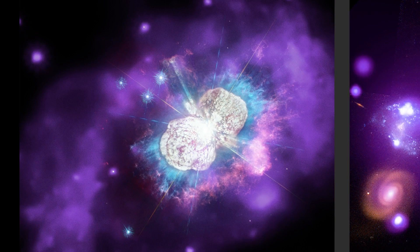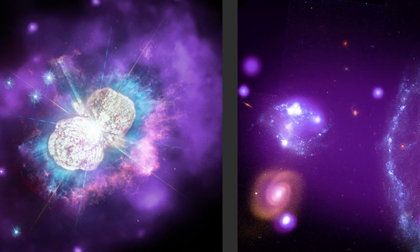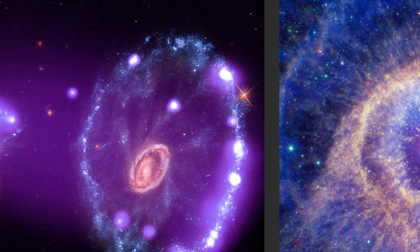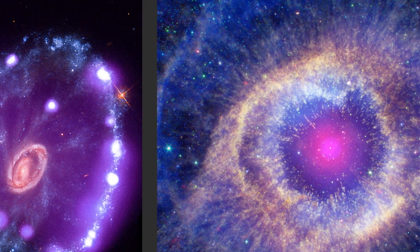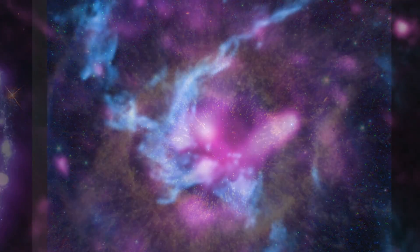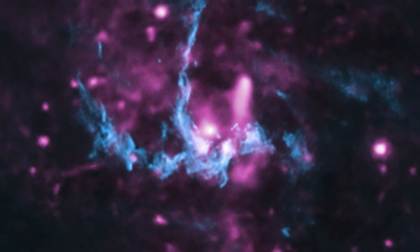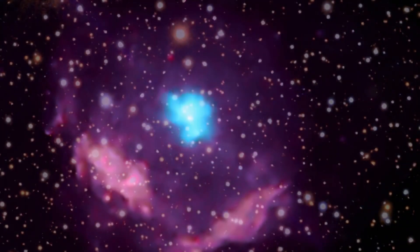Over the two years of its prime mission, IXPE will observe more than 50 brilliant objects, like the leftovers of huge stars that exploded into supernovae, the supermassive black hole at the heart of our own Milky Way galaxy, and pulsars, the dense remains of stars that once were.